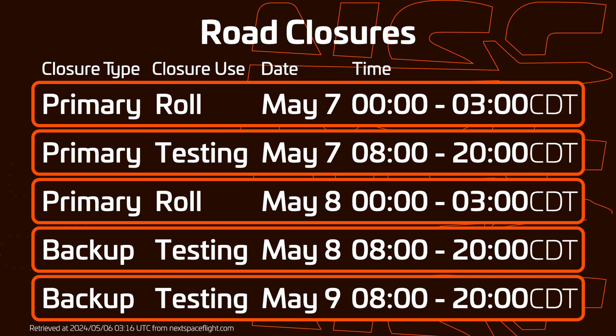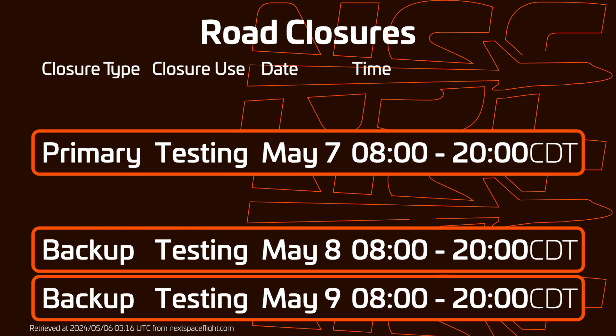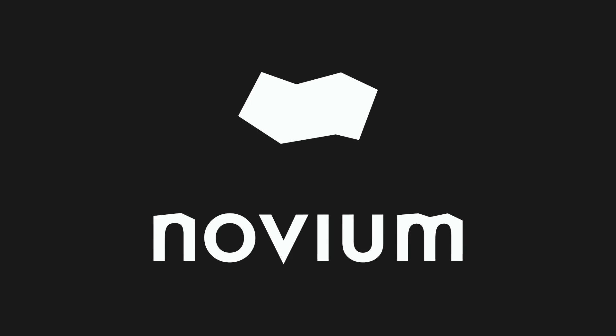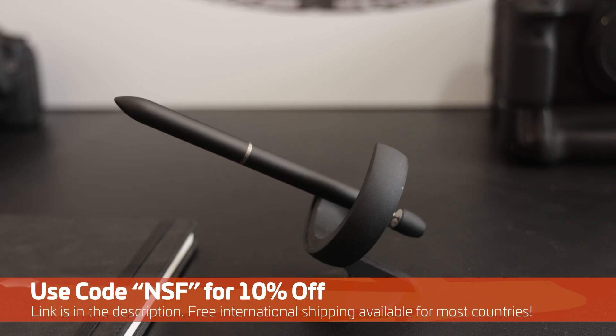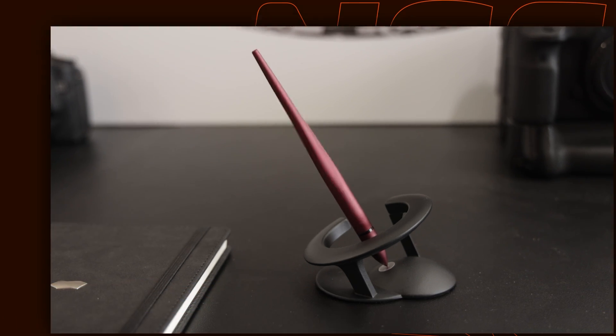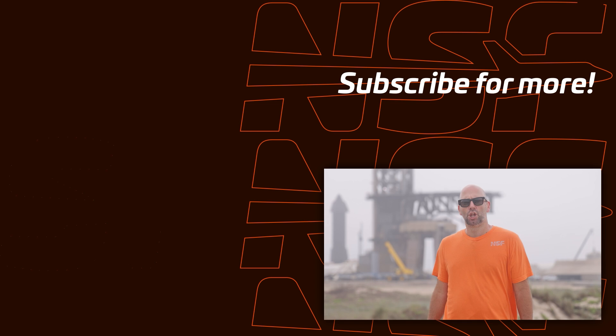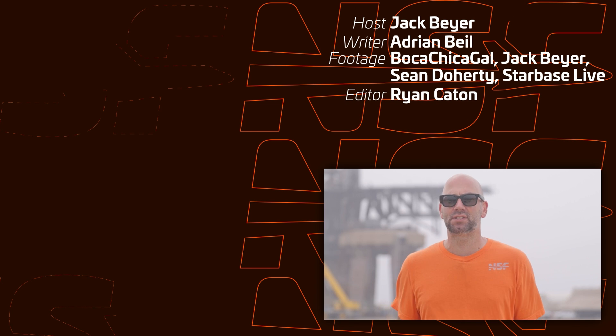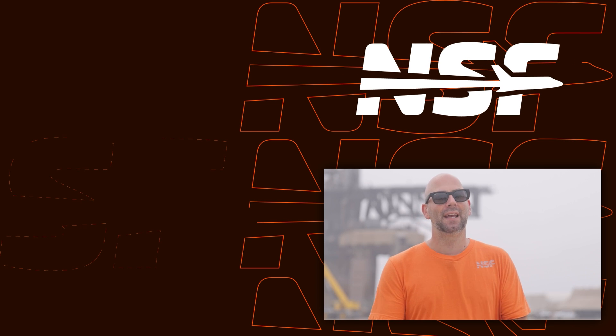So with all the closures, what are we looking at in the next week? The good news is probably testing of some kind. Tuesday, Wednesday, and Thursday are all marked as testing closures, likely for Ship 30. On Tuesday morning there's also a rollout closure which could be for Booster 11, and Wednesday morning's closure could be for Ship 30 transporting back to the production site or the return of Ship 29 to the launch site. Hopefully we see a full stack at the launch site soon — maybe as soon as this week. There were some road closures not used over the weekend, so it seems like there may have been a few small delays, but we'll keep you posted. Keep your eyes on Starbase Live. Thanks for watching, and as always, be excellent to each other.